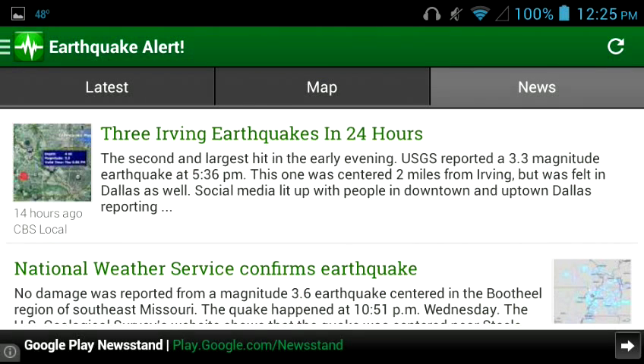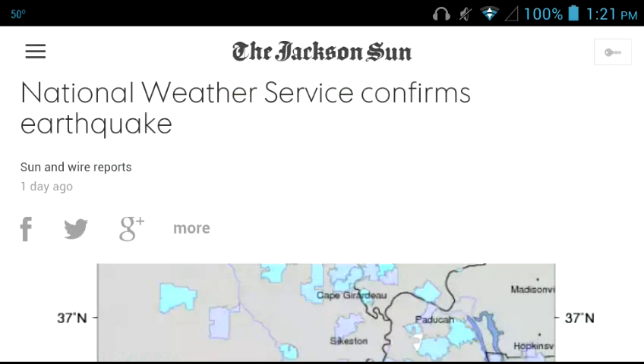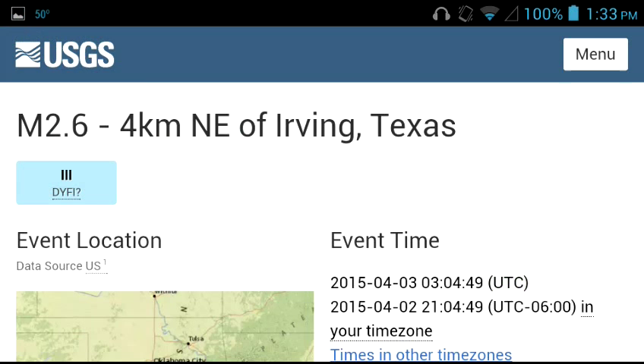Now we're going to go to the News section. Here's the latest news. They're talking about three Irving earthquakes in 24 hours. National Weather Service confirms earthquake. If you push that, it'll take you to some news clips. This is CBS DFW, which is Dallas-Fort Worth — Channel 4. They have a little article about it, and here's a second article. It just gives you the top news stories from news services. Back to the latest — we have Map It, Details, Share, which is Facebook, Twitter, things like that.